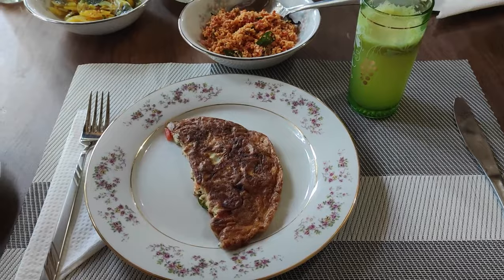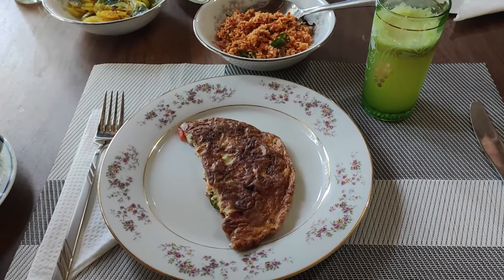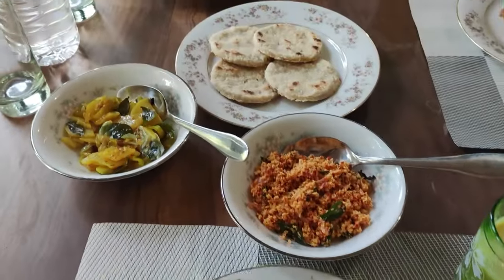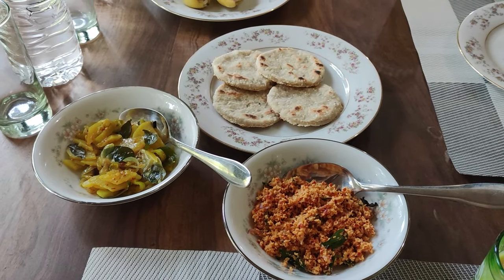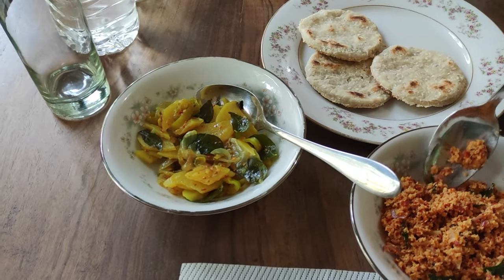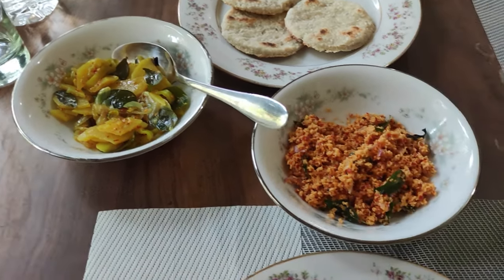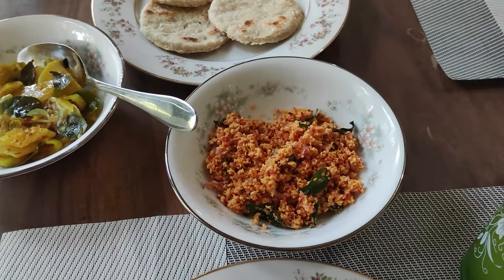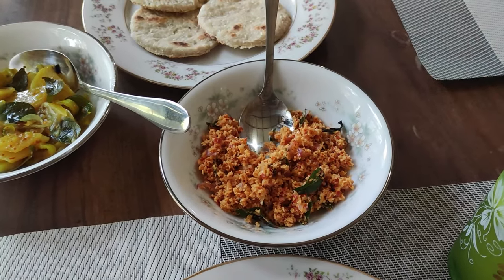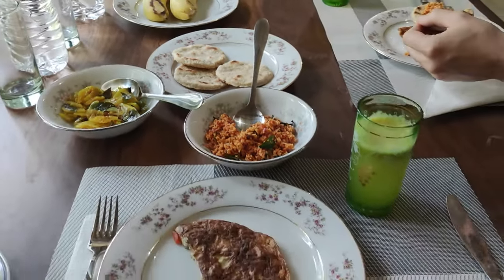For breakfast we got some amazing maracuja drink, which we also got when we arrived and hope to get again, some fried egg, and together with typical coconut rotis. You eat it with a potato-onion kind of chutney and a coconut sambal, which is scraped coconut with pieces of garlic, chilies, and all kinds of herbs, and then some fruit. It looks amazing!